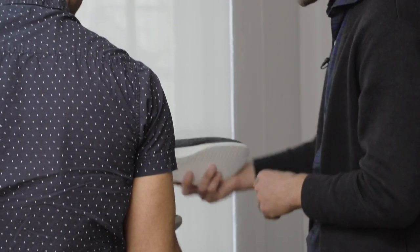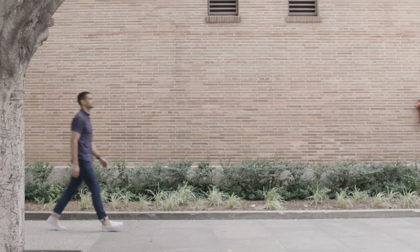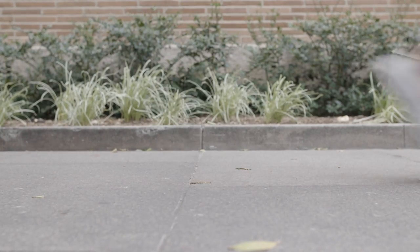And this week, Allbirds is unveiling its second product, the Wool Lounger. Allbirds gave us a pair to test, and true to the company's core philosophy, they are very comfortable. They're also surprisingly durable.